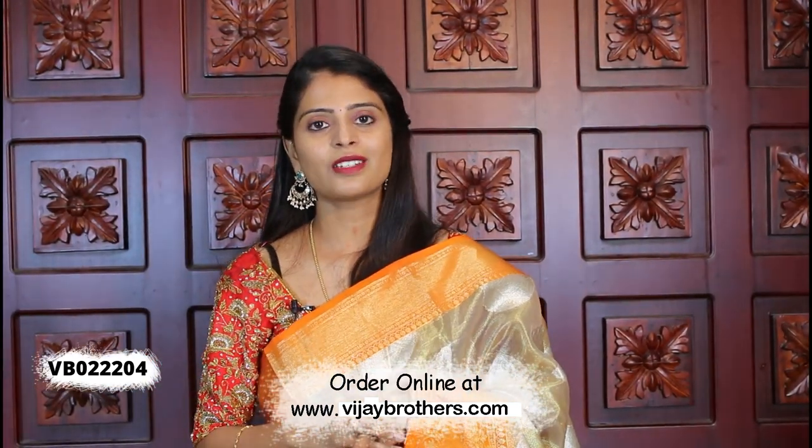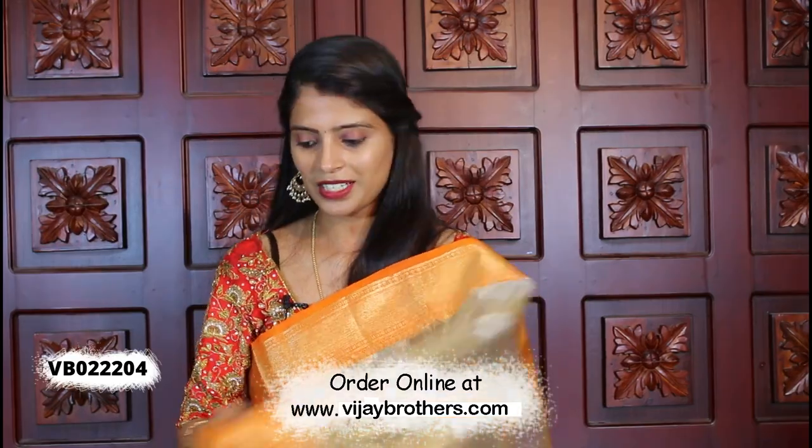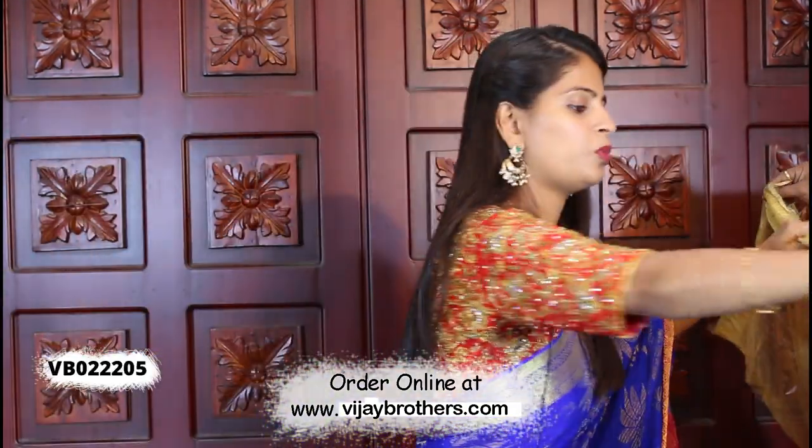The price is ₹2065. Moving on to the next color.